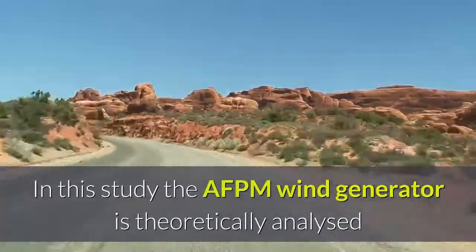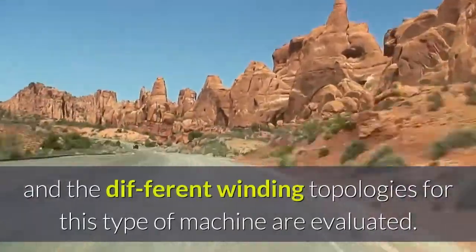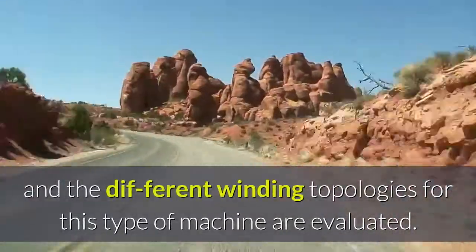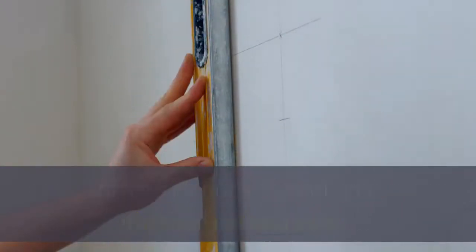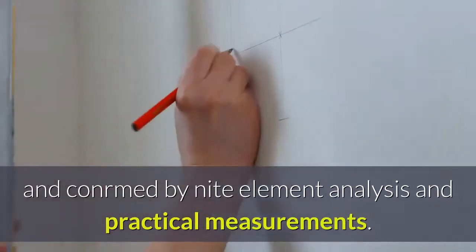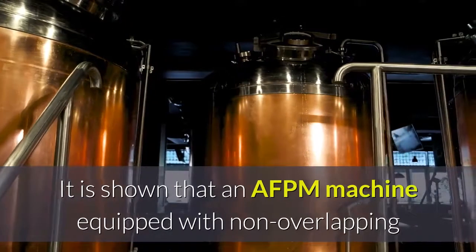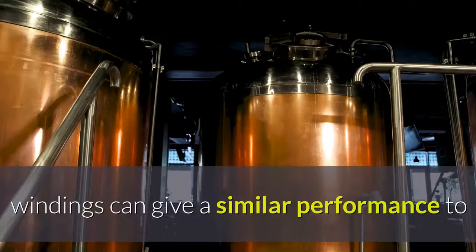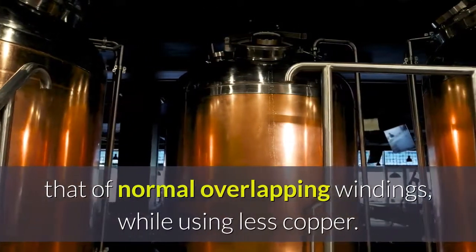In this study the AFPM wind generator is theoretically analyzed and the different winding topologies for this type of machine are evaluated. This evaluation is based on a theoretical analysis and confirmed by finite element analysis and practical measurements. It is shown that an AFPM machine equipped with non-overlapping windings can give a similar performance to that of normal overlapping windings, while using less copper.